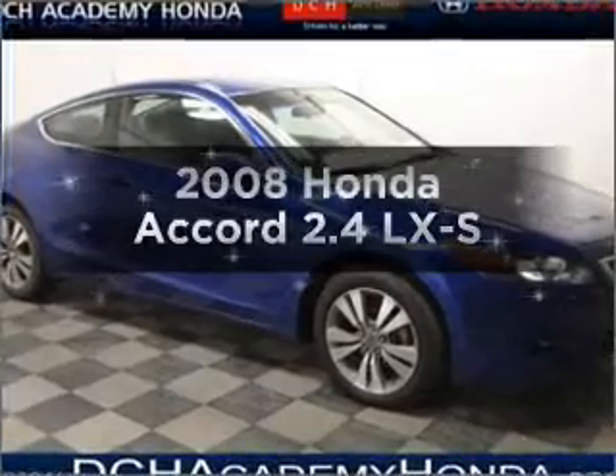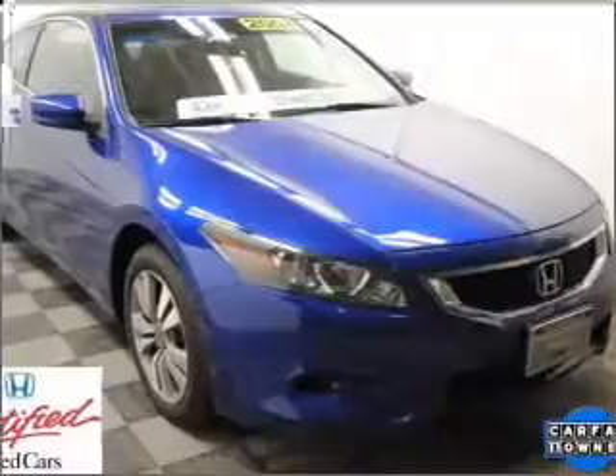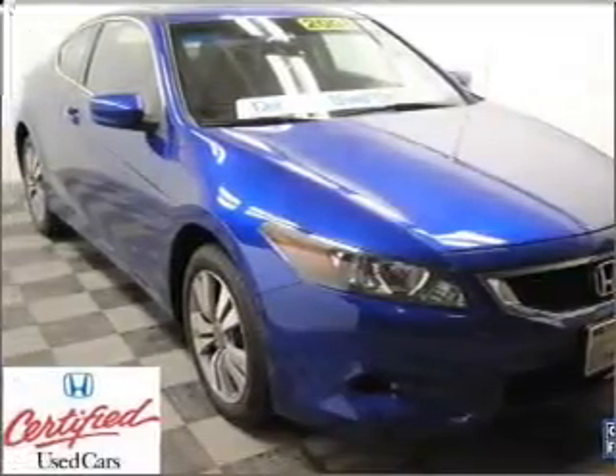Imagine yourself in this 2008 Honda Accord. This is the set of wheels you've been looking for, with an efficient 4-cylinder engine connected to a smooth-shifting 5-speed automatic transmission.